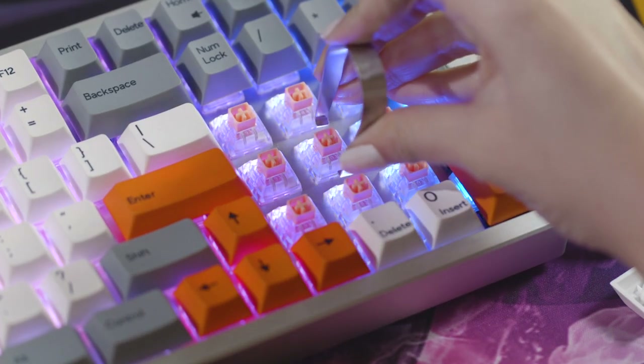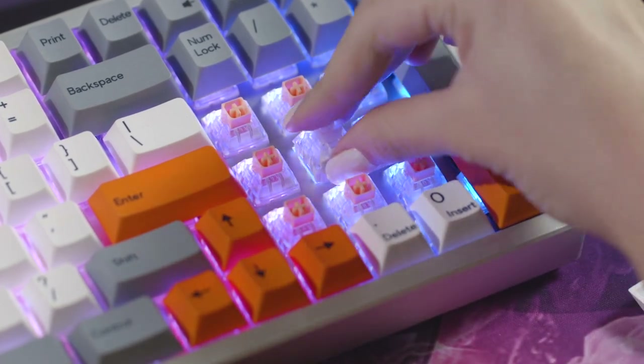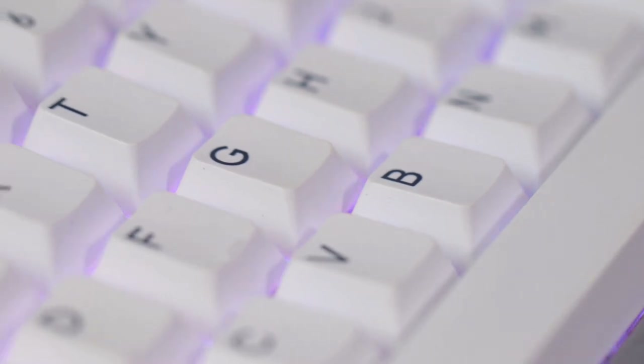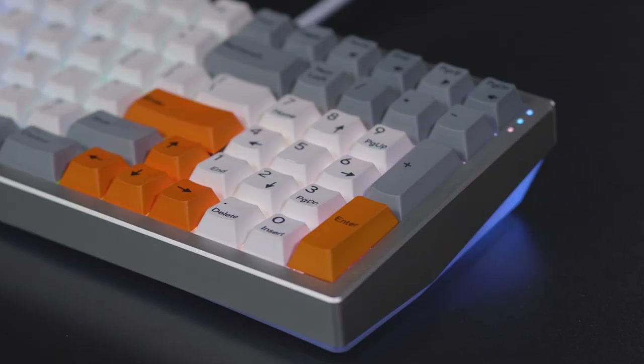Kira has hot-swappable mechanical switches, so if you want to change up how your keyboard feels, you can simply pull them out without soldering. The most distinctive feature, though, is the fully programmable RGB lighting, both above and below the keyboard.